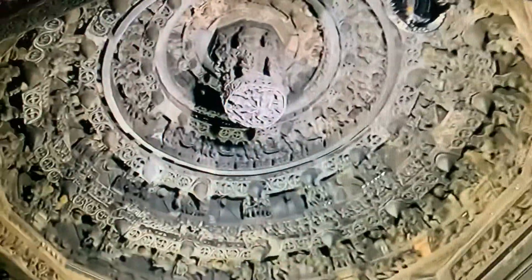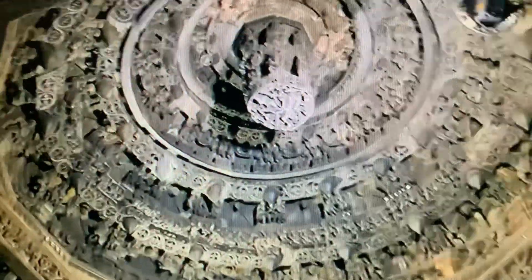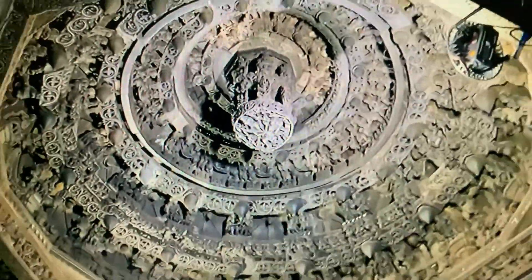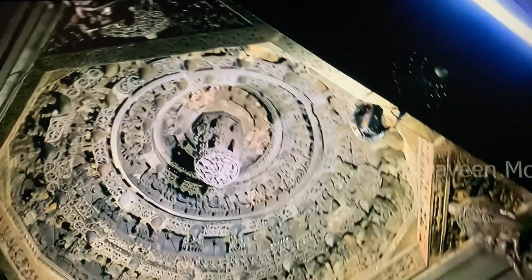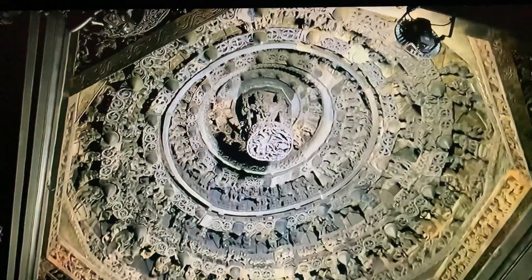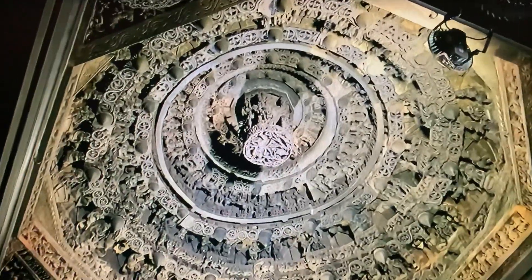Carving all these details in that small area is a miracle in itself, but this is not what we are focusing on. Archaeologists have confirmed something shocking about this carving — a few years ago, when they tried to renovate this, they accidentally found out that the cylinder moved.